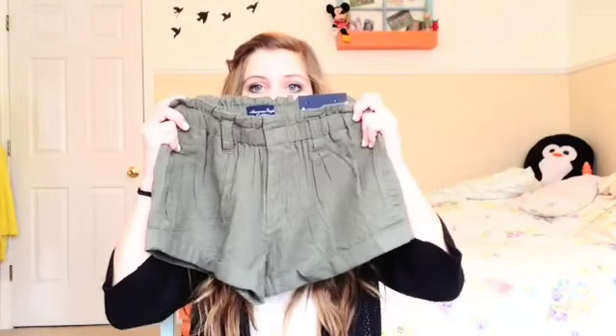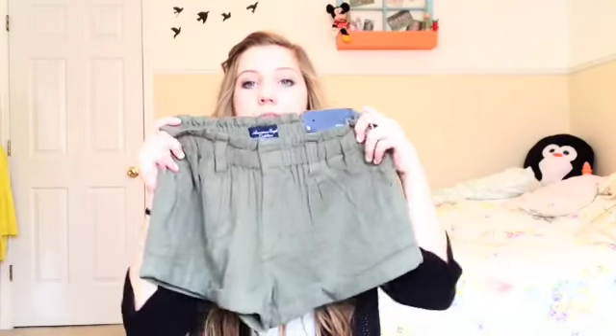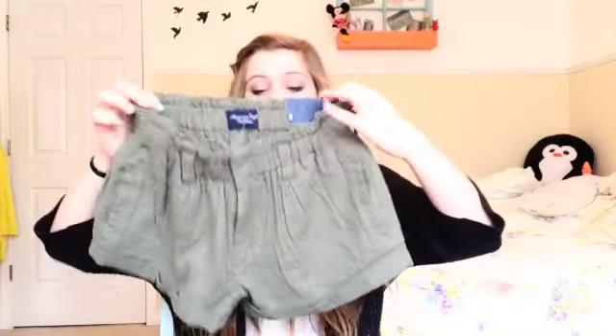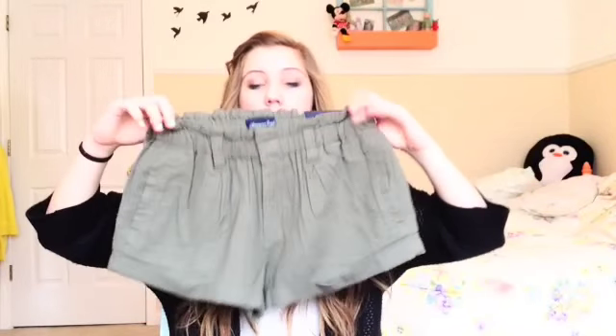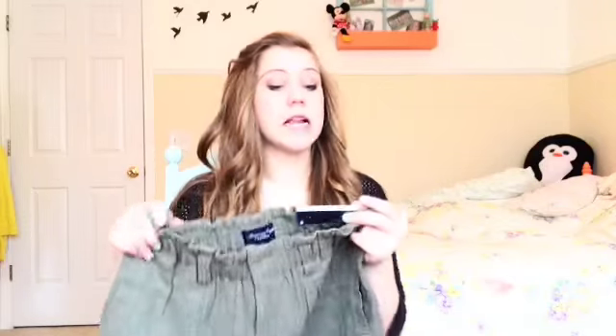And then from American Eagle I got two pairs of shorts. First off, I got these shorts and they're like military green. They look kind of gross on camera but they're actually really cute — just shorts you can dress up or make more casual. I'm really liking these and they're very shorty and flowy, which is different from the skin-tight shorts most girls wear. These are from American Eagle and they're the shorty kind.